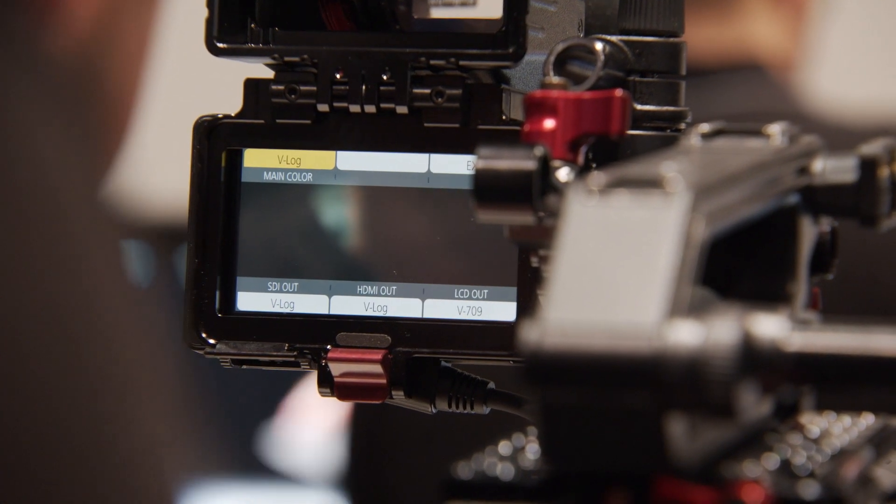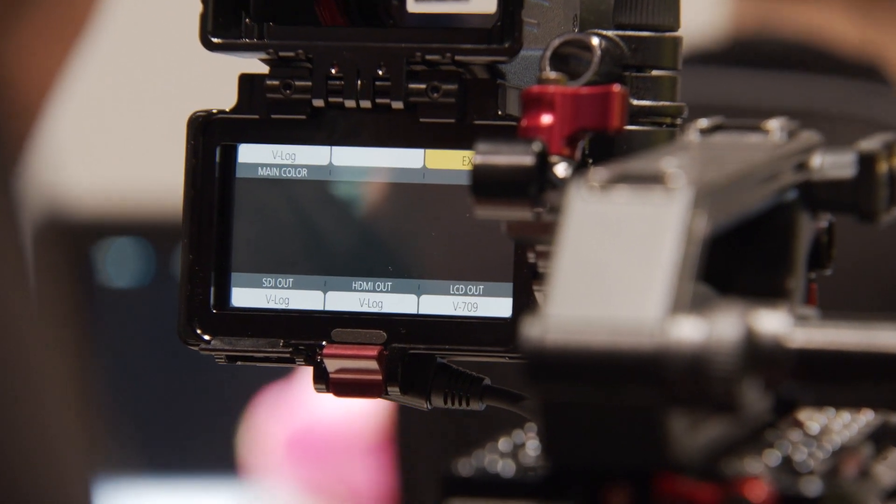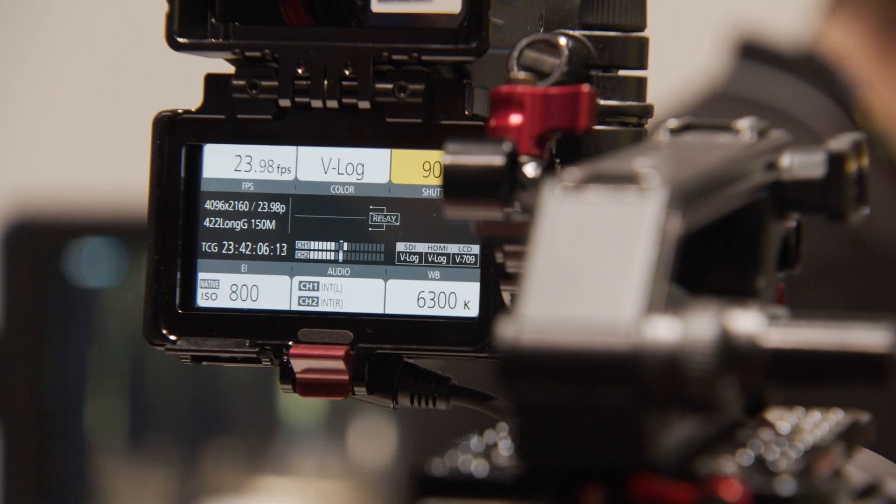The new firmware 2.0, which enabled the RAW output, also has a number of other nice features. First is the all-intra codec. For internal recording, they started with long-GOP, and then introduced all-intra, which is very similar to AVC in an intra-frame format. Long-GOP produces very small files but requires more processing power because the computer looks at a number of frames at the same time. All-intra produces larger files but is much easier on the computer, allowing you to use a laptop instead of a workstation, since it uses individual compressed frames rather than a group of frames.